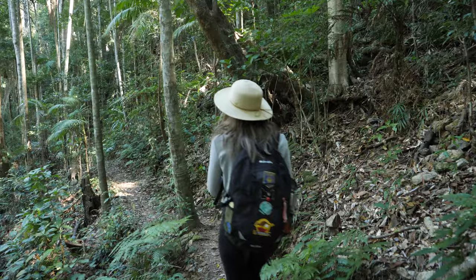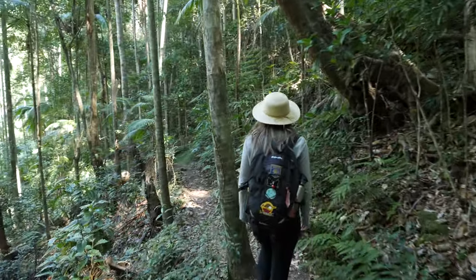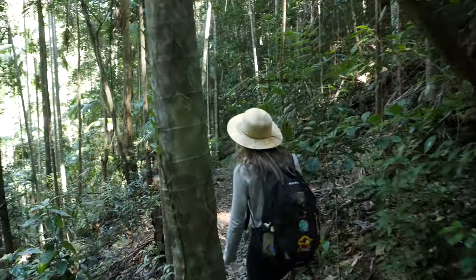It looks like we're coming down to the bottom of the valley now where the creek is, and we can hear the creek gushing away. It sounds like there's a fair bit of water here, but that could just be because it's so quiet in here. No one else around — all we can hear is the sound of water and the wildlife.